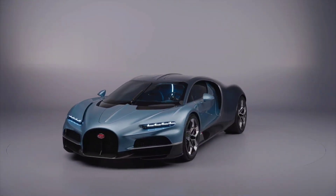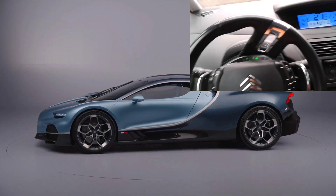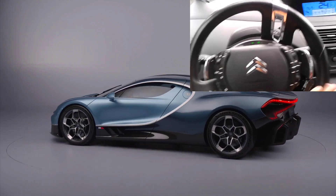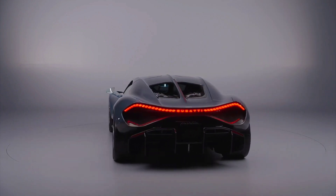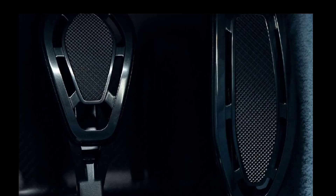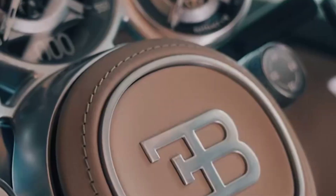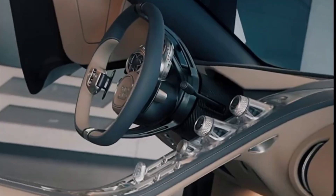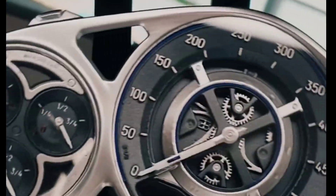Let's rewind to 2004, when Citroën introduced a unique steering wheel design in the C4 compact hatchback. Unlike traditional setups, only the rim rotated while the center remained fixed. This design aimed to keep all controls and warning lights in a consistent position, no matter how much the driver turned the wheel. The concept continued in the C4 Picasso and C5, but was eventually phased out.